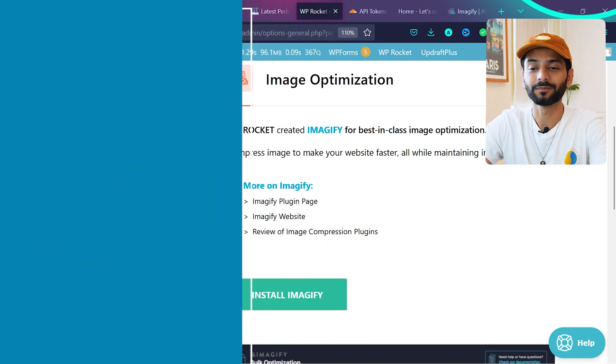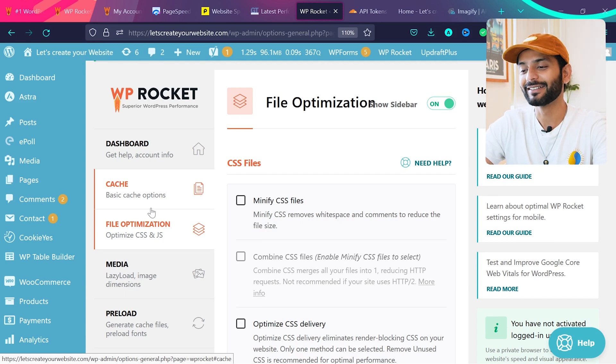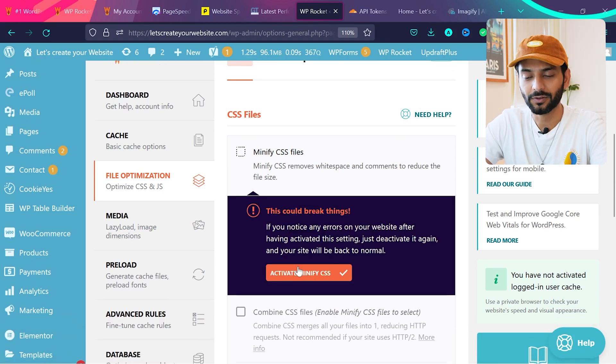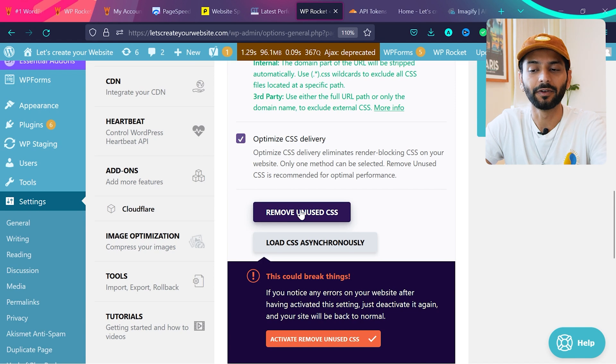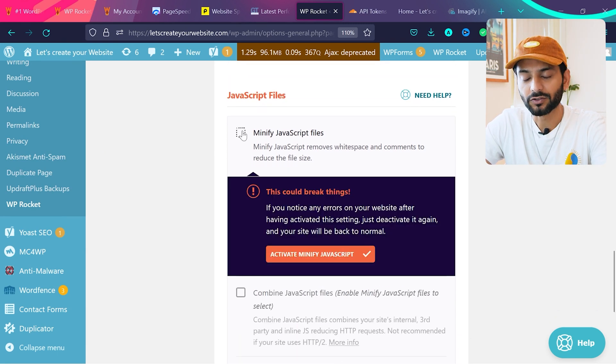Now we go to the very crucial step — JS and CSS optimization. Click on File Optimization. When you install a lot of plugins and use heavy themes, a lot of JS and CSS is added, making the website slow. Under CSS file settings, click Minify CSS — accept the warning message. You don't need to enable Combine CSS Files if you're using HTTP/2. Then check 'Optimize CSS Delivery,' and by default 'Remove Unused CSS' is activated — click Activate Remove Unused CSS.